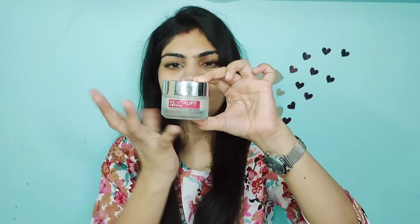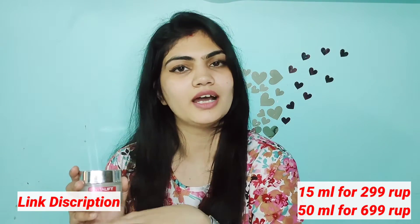It comes in cardboard packaging but it's a glass jar — very luxurious and beautiful. You have two sizes available which you can get online. I'll provide a link in the description if you want to purchase.